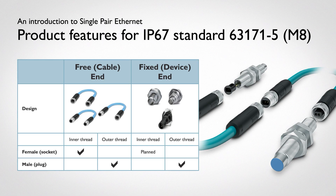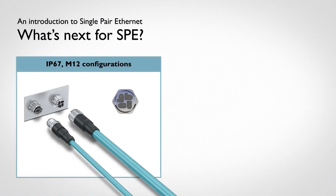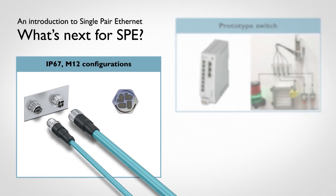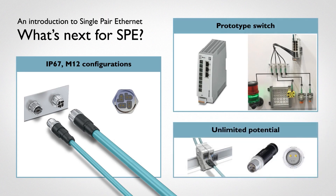A key to this new technology is flexibility, and the variety of connections is needed to unlock the unlimited possibilities. Some of the possibilities include the M12 design supporting a single twisted pair, as well as a set of four twisted pairs. We are prototyping potential future devices to demonstrate concepts made possible by SPE. These are additional examples of how the connector design is backwards compatible while also being future-oriented.